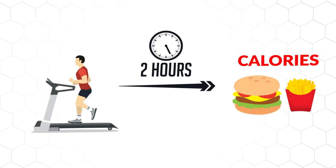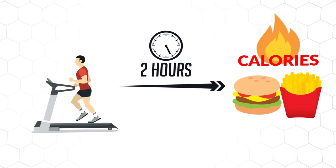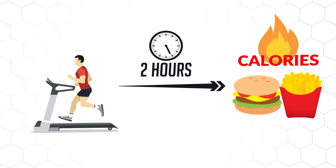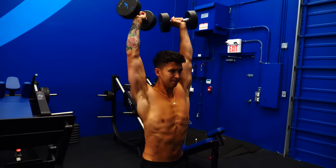First off, it's important to understand that exercise alone is not very effective at losing fat if your diet is not under control. For example, it would take nearly two hours of running to burn off the calories from a cheeseburger and small fries. This isn't very practical, but with a proper diet, adding the right type of exercise to it can significantly speed up your results.